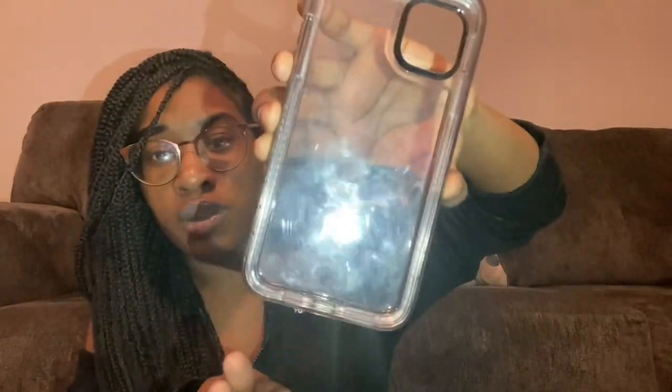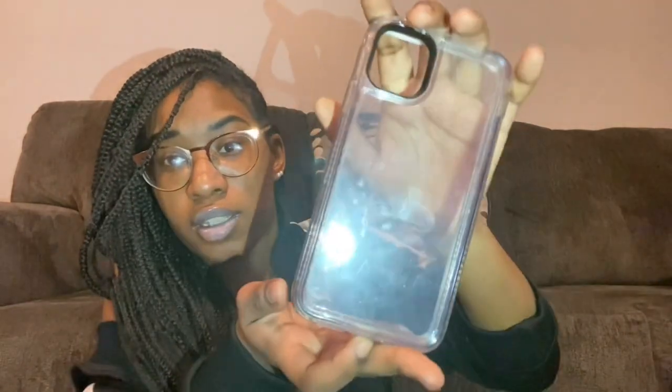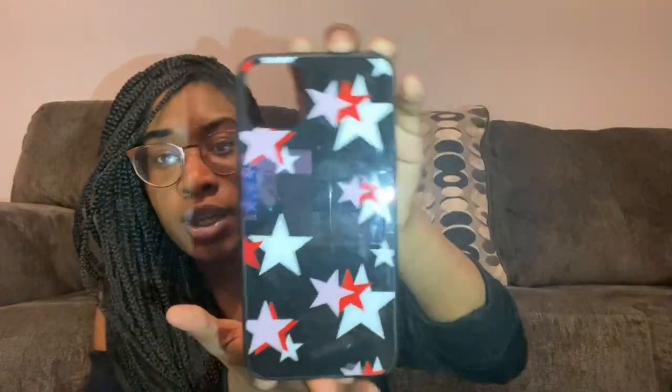The next phone case is this clear phone case — it's a two-piece, so you have to take this part off. The next phone case is this black case with white, red, and purple stars on it. I got this phone case from Five Below.